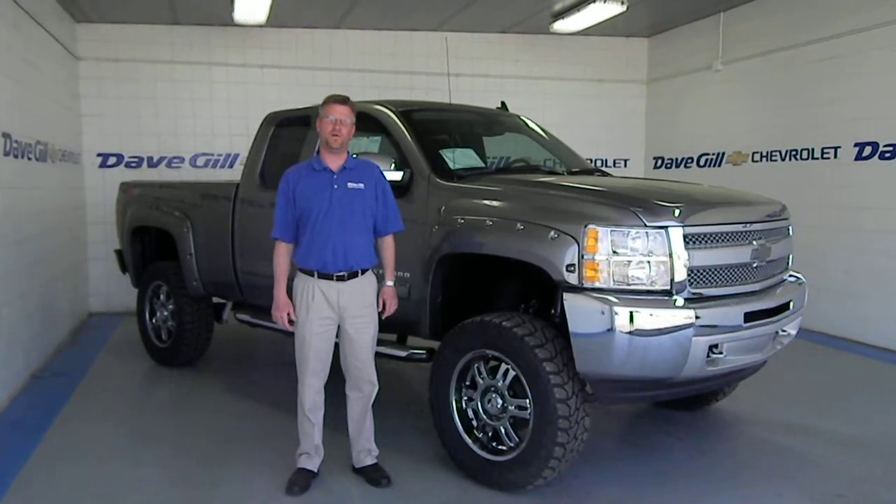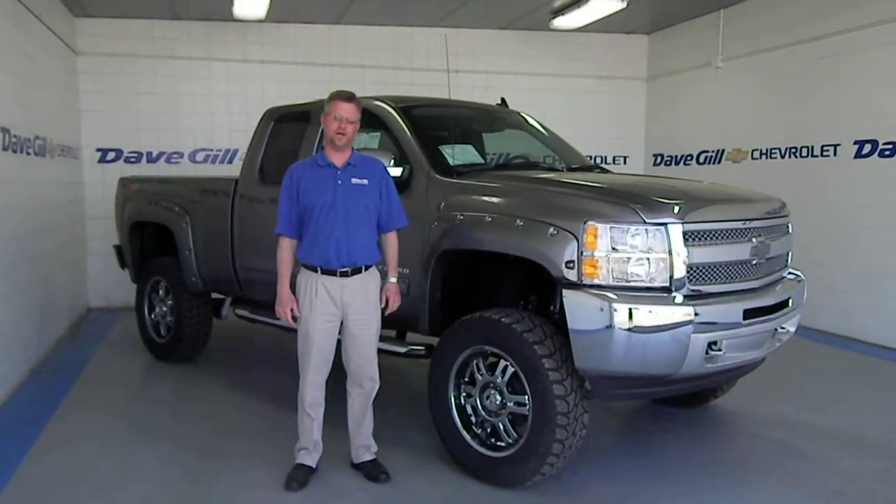What you see behind me is a beautiful Rocky Ridge Altitude Edition Silverado. Let me get you a chance to look at this thing in a second.